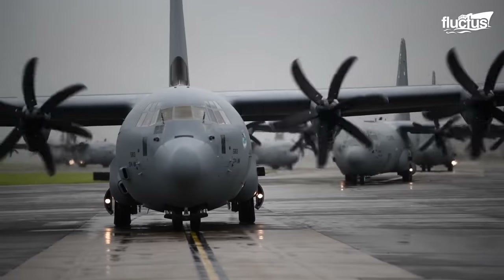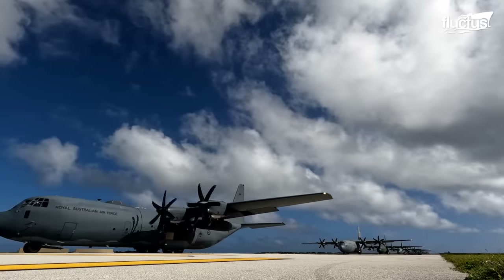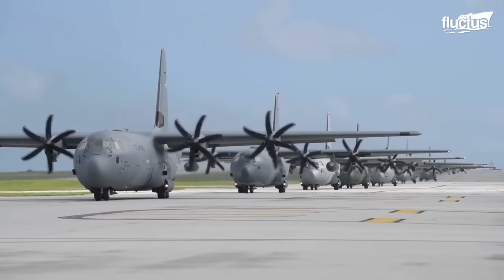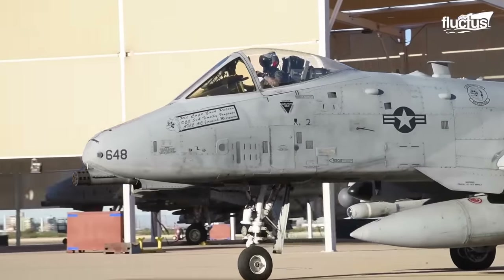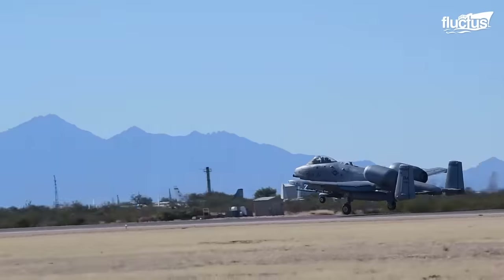The Elephant Walk isn't just for show. It's a way to show how well teams can work together. It prepares squadrons for war and helps pilots learn how to launch armed planes together.